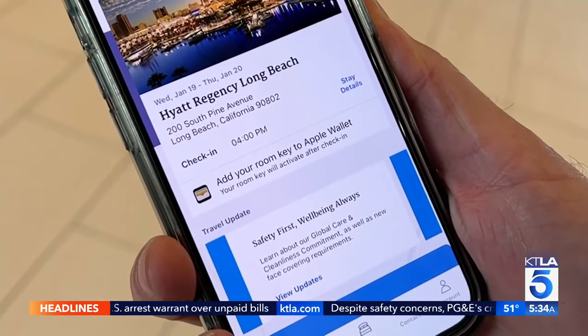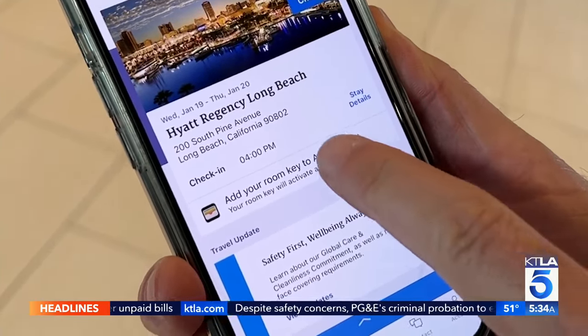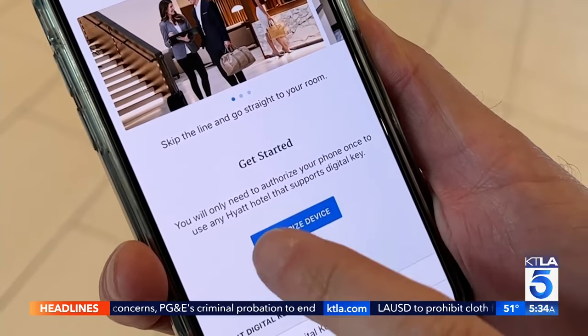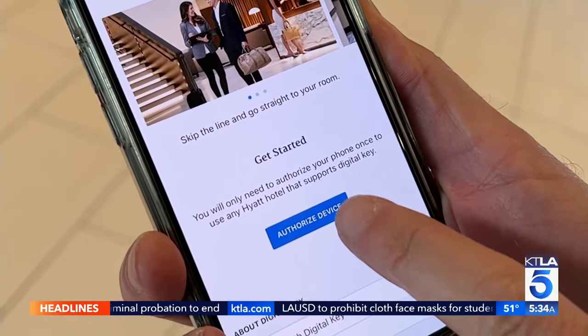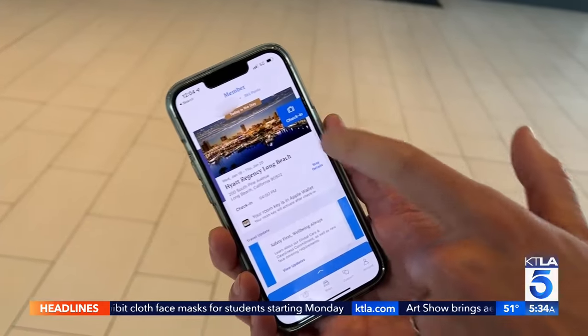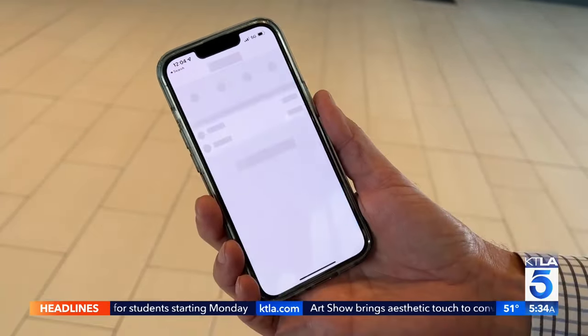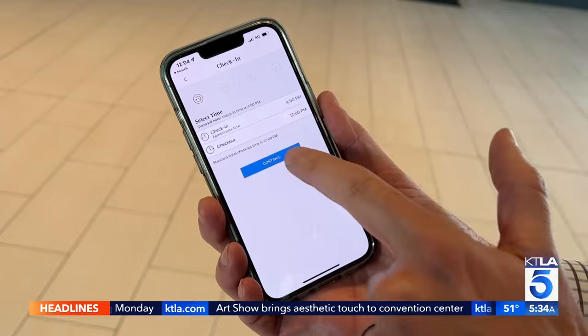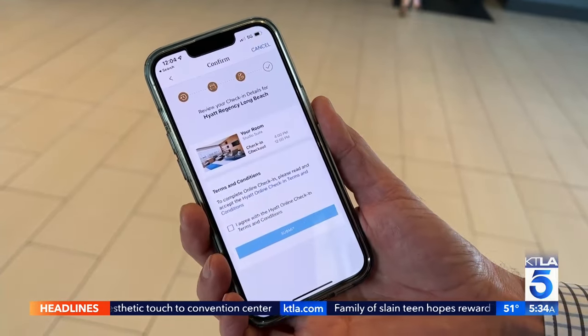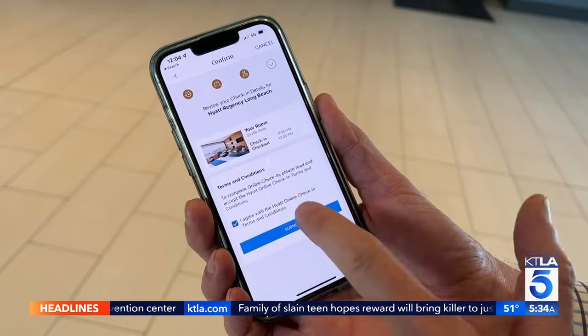Right here it says 'Add your room key to Apple Wallet,' so we're going to tap there. We're going to authorize my device — you only need to authorize your phone once. Room key in Apple Wallet, I'm going to say yes. Now I'm going to tap check in, continue, and submit.